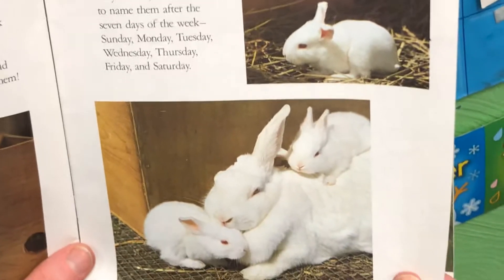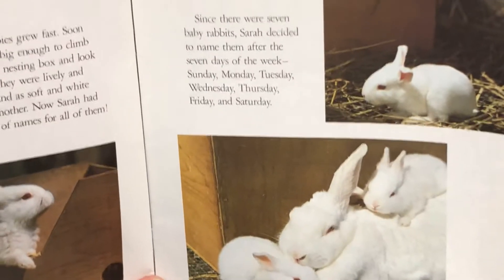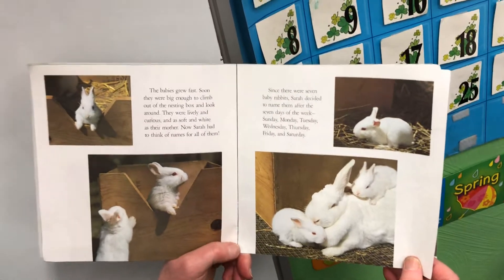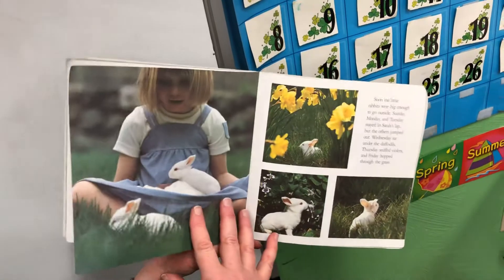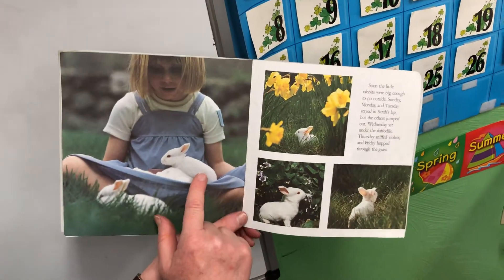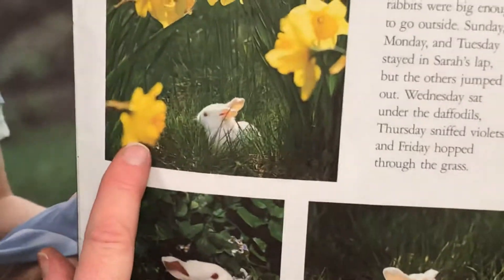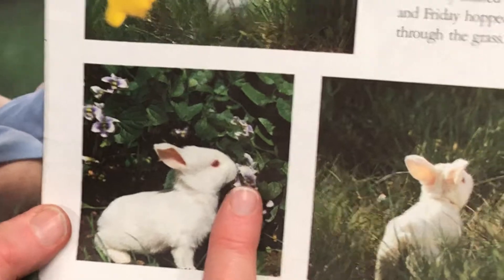Now Sarah had to think of names for all of them. Since there were seven baby rabbits, Sarah decided to name each one after the seven days of the week: Sunday, Monday, Tuesday, Wednesday, Thursday, Friday, and Saturday. Look, the baby bunnies are in her dress! Look, there they are next to daffodils. I think that bunny might be nibbling flowers.